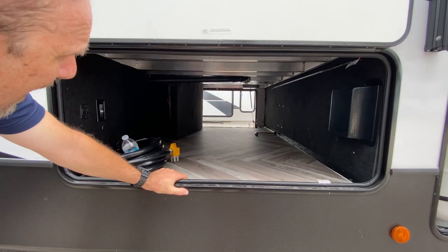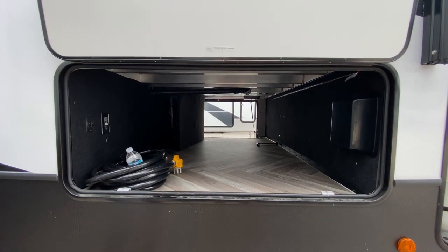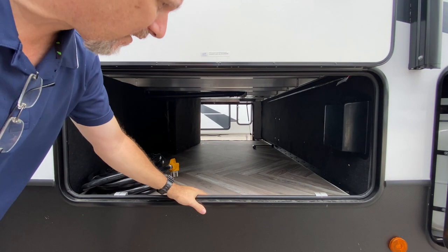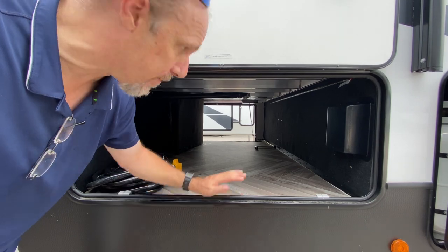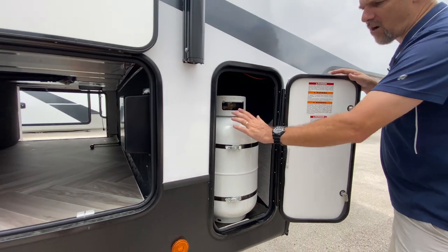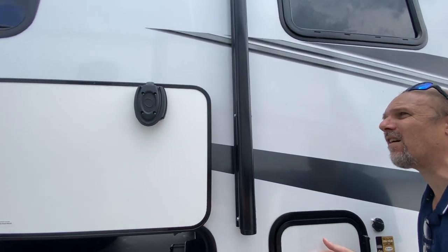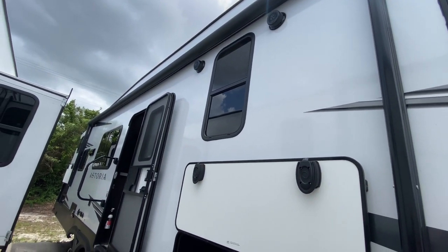As you can see, huge storage area with nice big doors — these are slam latches, held up by magnetics, which is awesome. This model does not have the drop frame, so it doesn't have quite as deep storage as some models, but there is plenty of storage up here. This is where your propane tank would go — it's a 30-pound tank. Not sure you could get a 40 in there; that might be tight.